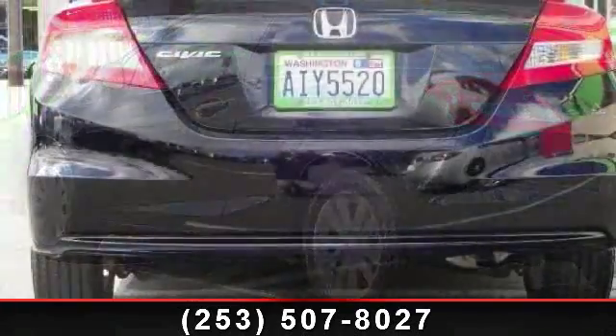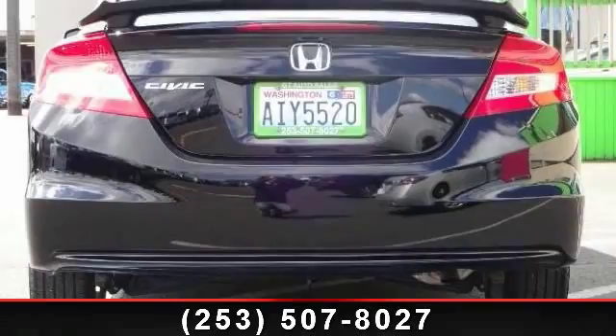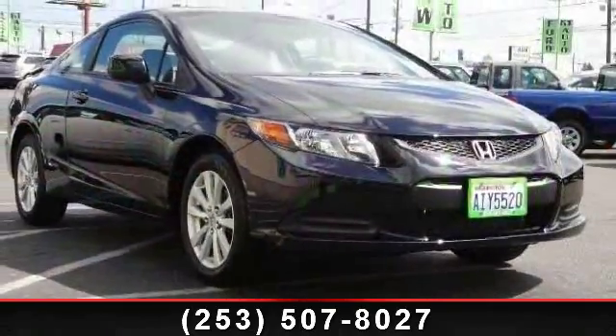Some of the top features included with this vehicle are traction control, bucket seats, engine immobilizer, front reading lamps, security system, AM FM stereo, heated mirrors, and four-wheel disc brakes.